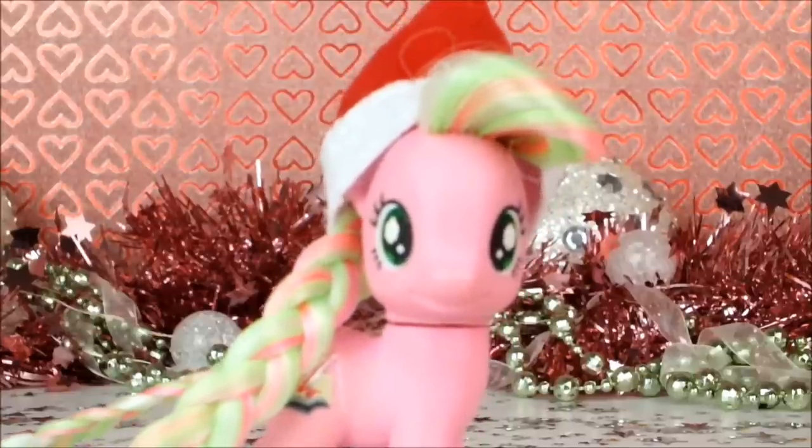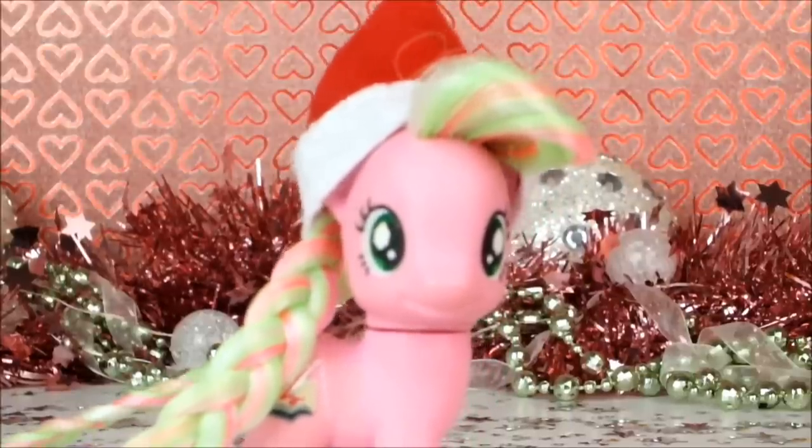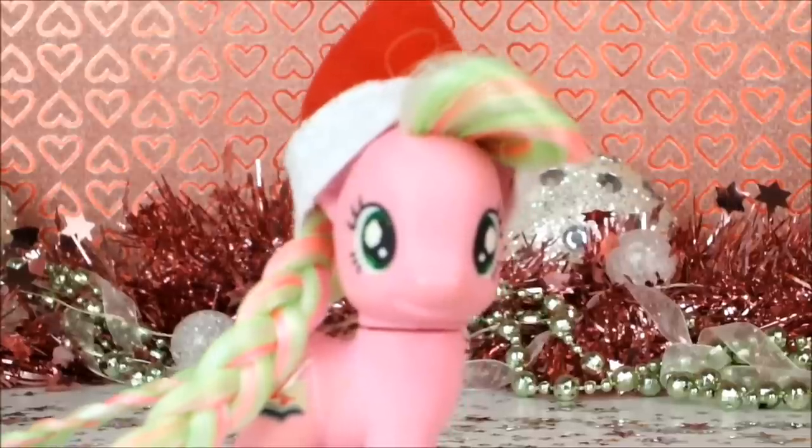Hello everyone, it's Cleo here and today is the 20th day of Advent, which means of course we get to open up window number 20 on my My Little Pony Advent calendar.